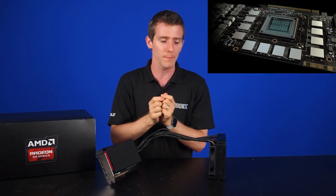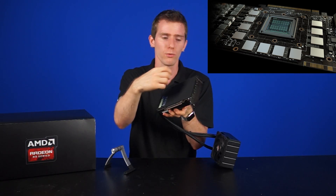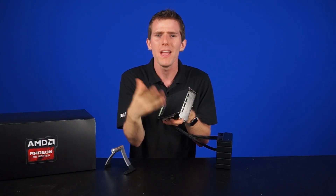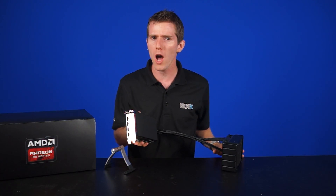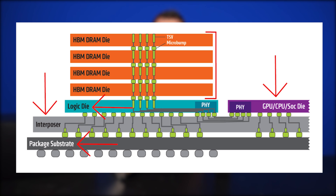With GDDR5, the memory chips are actually soldered onto the PCB around the GPU. HBM is a little bit more complicated. You start with a package substrate; on top of that you add an interposer, which is a fancy name for a silicon wafer. The interposer is what allows for the memory and the GPU to be closer to each other. On top of that interposer layer there's a GPU chip.